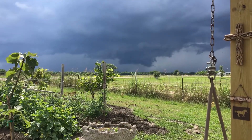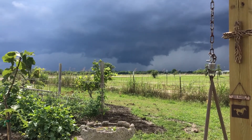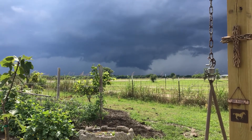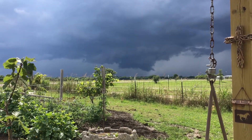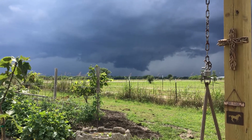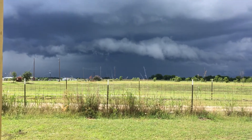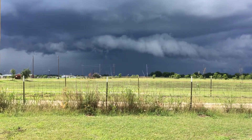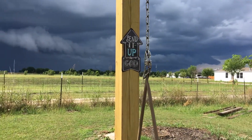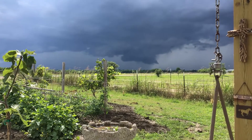We've got a little bit of a wall cloud over there. I don't think it's very organized, but we're going to keep an eye on it. It is to the northwest of us, so if it does develop into anything — which I don't think it will — it'll go past us. But this can be a very dangerous situation to those north and east of us. We're going to keep an eye on it.